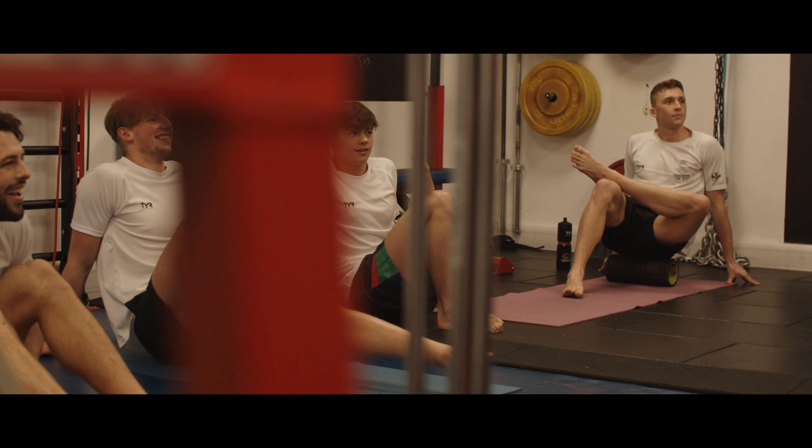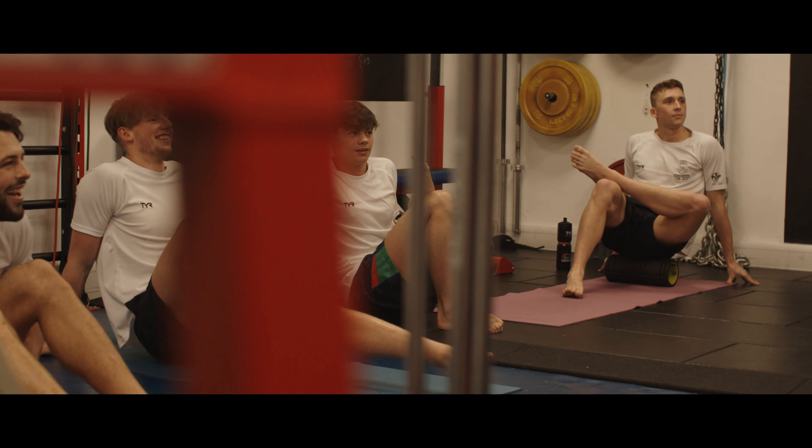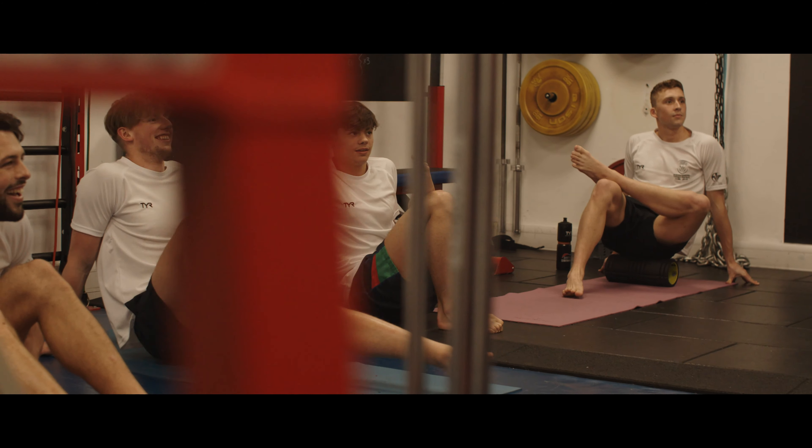Since being part of the programme at Swansea University it's really opened my eyes to swimming. Coming here I thought I knew most things, but they've opened my mind and progressed me as an athlete to reach further. In our performance centre there's a mix of athletes past and present, both in and out of Swansea University, and we all interact together — we're such a good group. At the end of the day we're all here for one objective: to be the best that we can be.